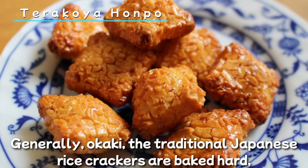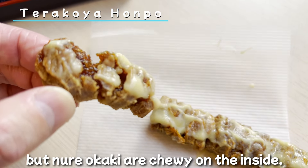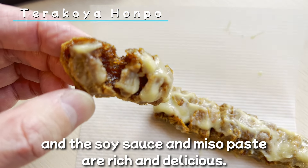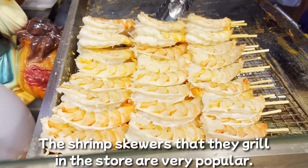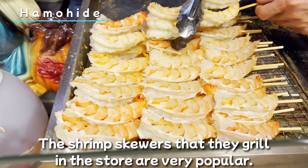This store is Derakoya Honpo. They have a popular rice snack called Nure Okaki. I tried the white miso flavor. Generally, okaki, the traditional Japanese rice crackers, are baked hard, but Nure Okaki are chewy on the inside, and the soy sauce and miso paste are rich and delicious.